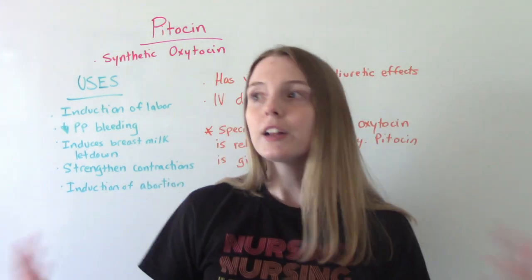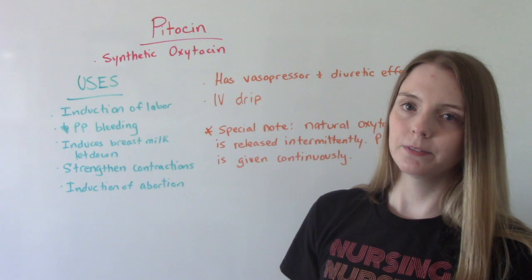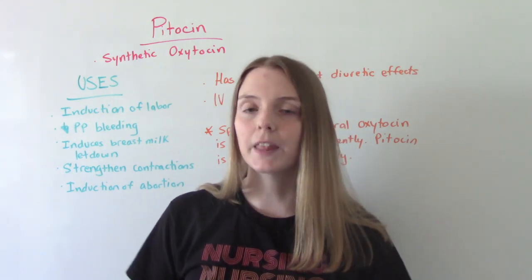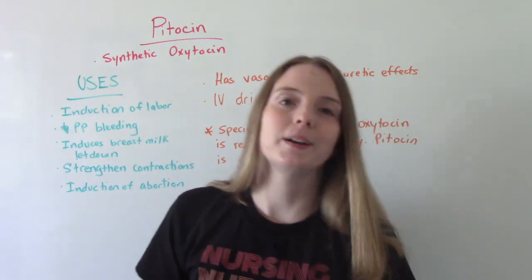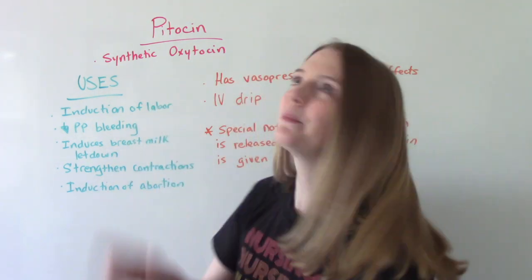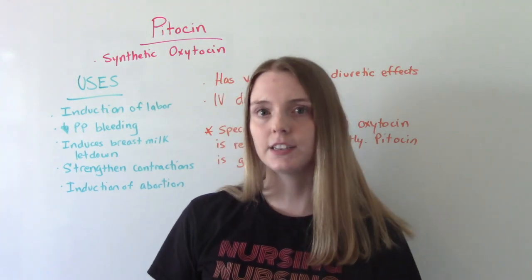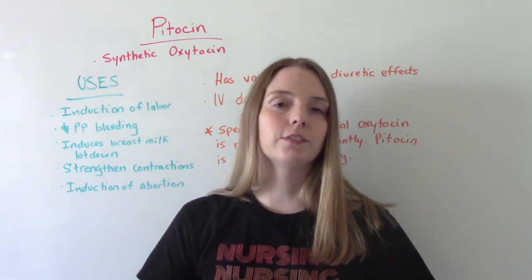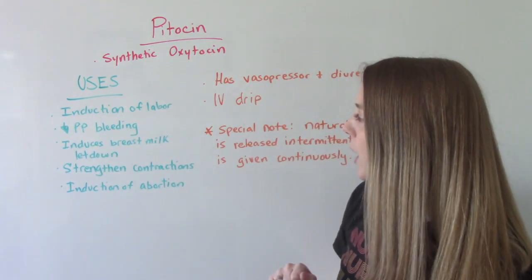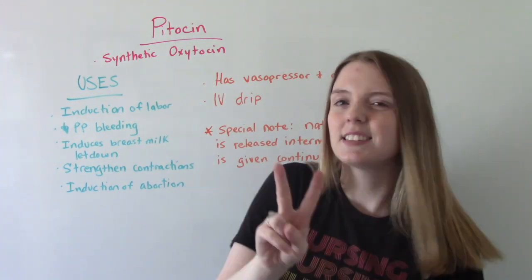So what is it used for? Really anything to cause contractions. One reason is induction of labor — this is when somebody is not in labor at all and we're putting them into labor. Maybe they're past their due date at 41 or 42 weeks, or maybe they have a condition like a heart condition, preeclampsia, or uncontrolled diabetes where it's safer to deliver the baby. To decrease postpartum bleeding is actually the most common reason we use Pitocin, with induction of labor being the second most common.